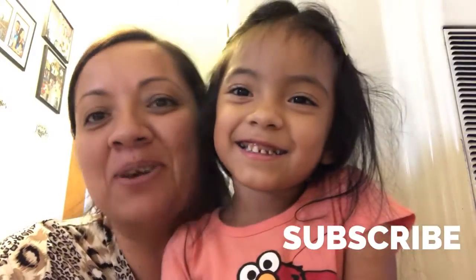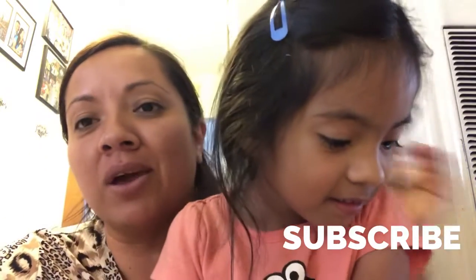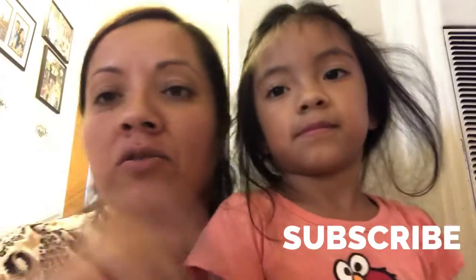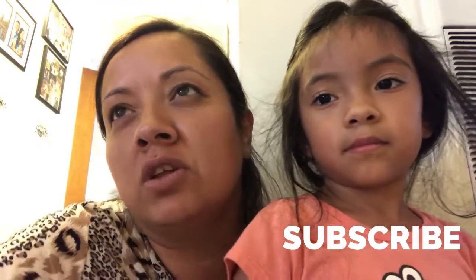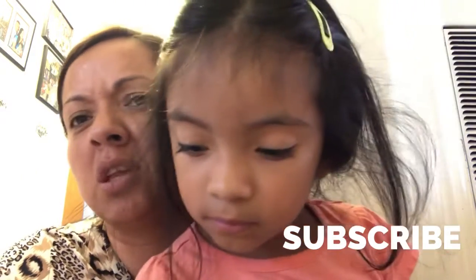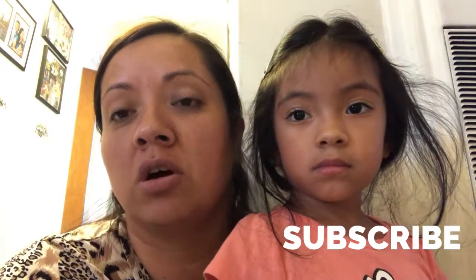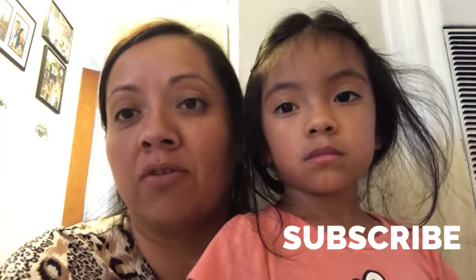Hi guys, welcome back to our channel! We won a giveaway from Brown Eyes on a Budget. I'm going to link her video — her newest video is about Dollar General, with 70% off and 90% off items. Check her out, she does Dollar Tree hauls and all that, and that's who we won the giveaway from.